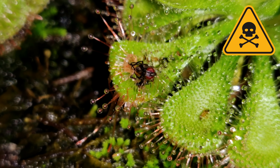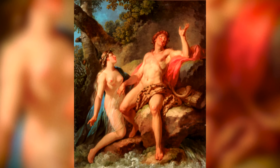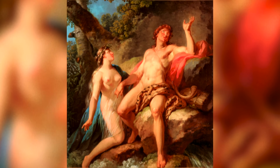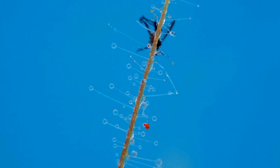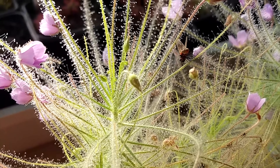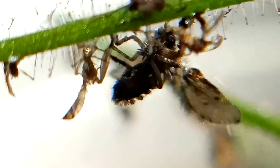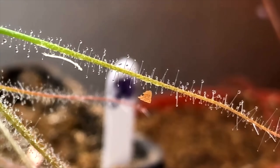Next, let's look at Byblis liniflora. This plant cries tears of death. It's named after the ancient Greek woman Byblis, who fell in love with her twin brother Conis. When Conis rejected her, she cried so much that she passed away. That's exactly what happens to any animals that come across this plant — it cries sparkling balls of mucilage, a clear sweet liquid. The droplets sit on the plant, spread out, and glow a rainbow color in sunlight.